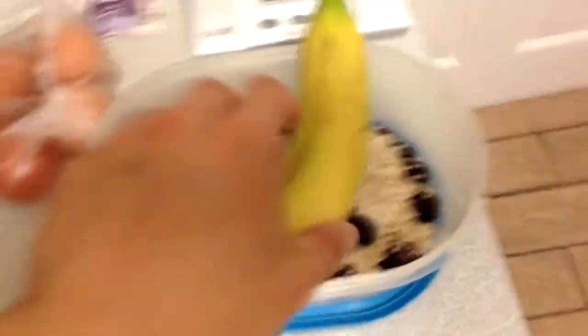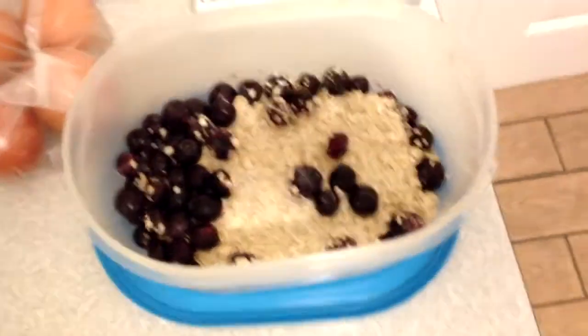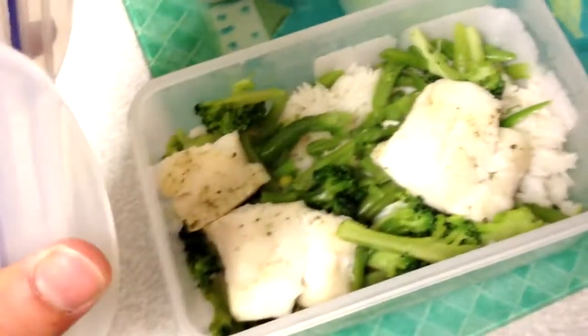The first meal of the day — breakfast — is going to be 4 eggs, a banana, 120 grams of gluten-free oats, and 80 grams of blueberries. Then I've got these meals numbered so I can keep track of what to eat. This is Saturday's food, so meal 1 is fish, vegetables, and white rice.